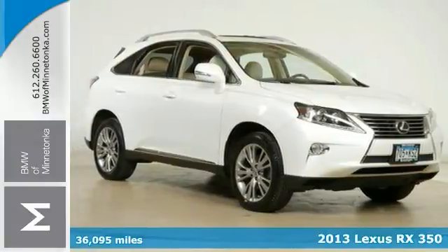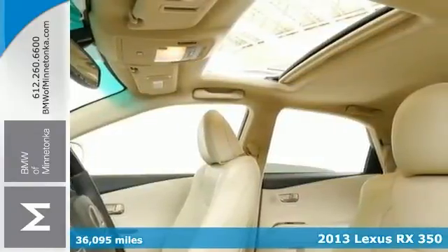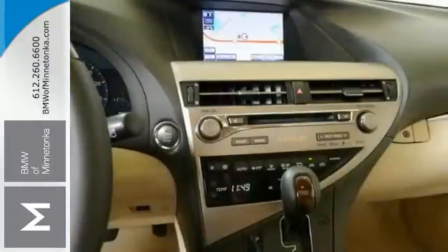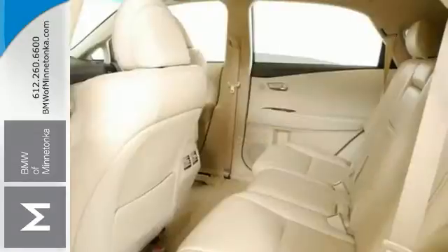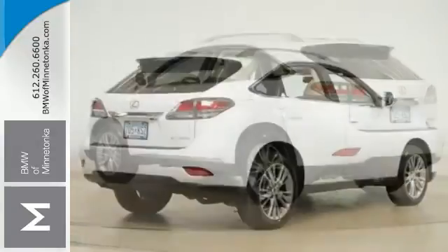If you've been hunting for just the right 2013 Lexus RX 350, well stop your search right here. This is the fuel-efficient SUV that's easy on your wallet. Features include all-wheel drive, steering wheel controls, and a sunroof. This wonderful SUV is one of the most sought after used vehicles on the market because it never lets owners down. See it for yourself today.